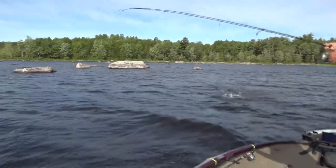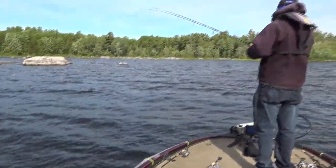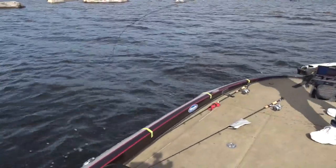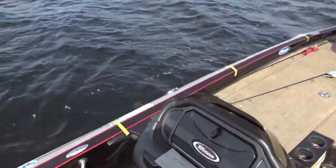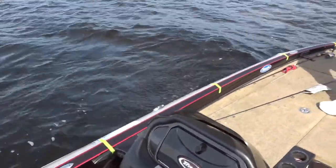That's a better one right there. Again on the Blue Fox. This is a good bait to throw in this situation — we're on an edge throwing up into a bunch of boulders and rocks, so this is a nice quick presentation that you're not apt to hang up on anything.